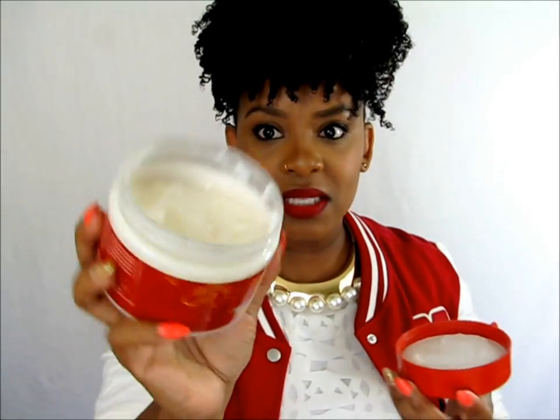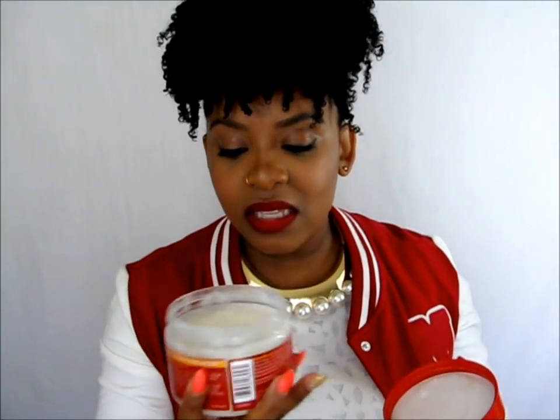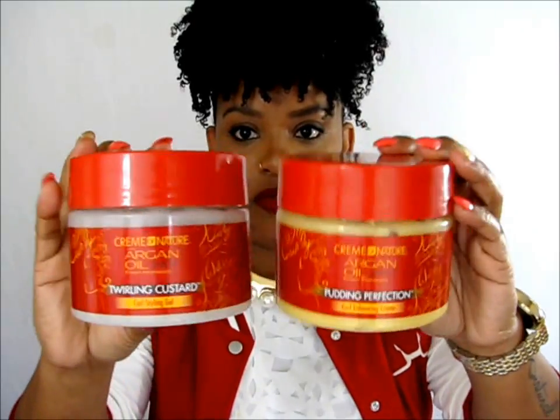The second product is the Twirling Custard. This has no frizz, no shrinkage, no dryness. This is 11.5 ounces as well and it's like a styling gel. I actually really like the texture of this gel — it's very similar to the Pudding Perfection. These two products work really nicely together.